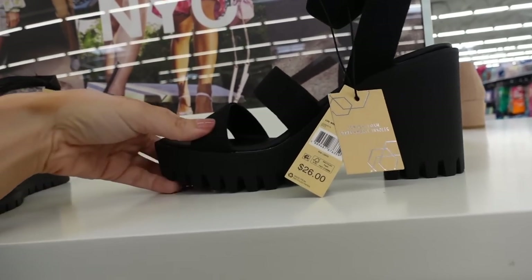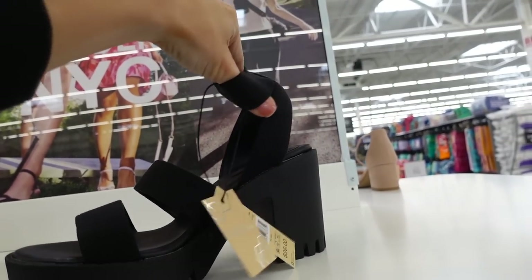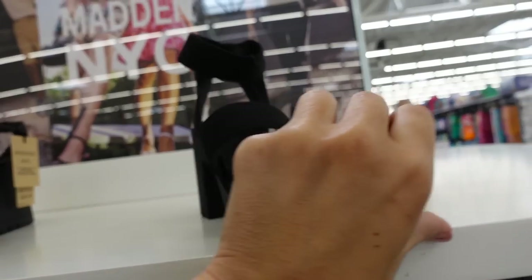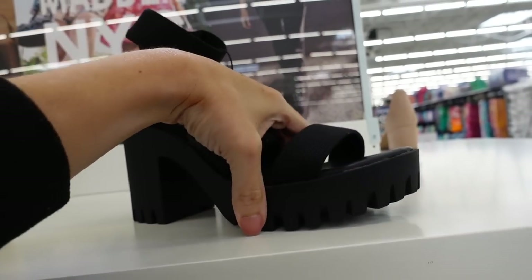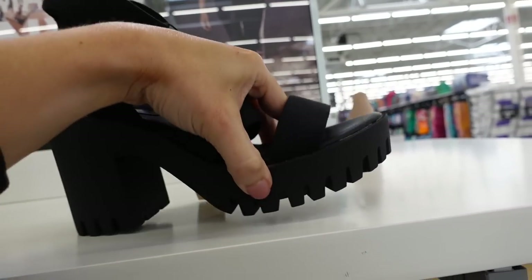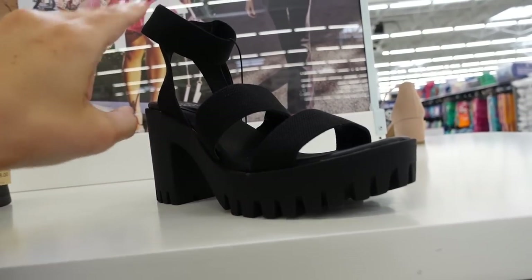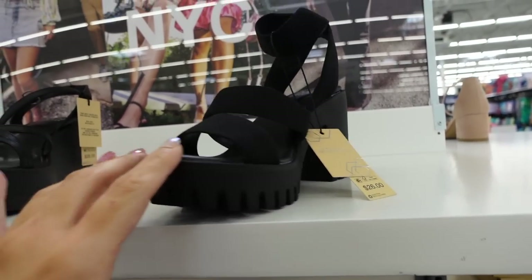These have that round toe — it's a double canvas strap with a stretchy ankle strap. They were $26 and they're now on sale online for about $17. They're super comfortable. The faux leather material feels really nice, there's memory foam in there, and the heel is a soft rubbery material.